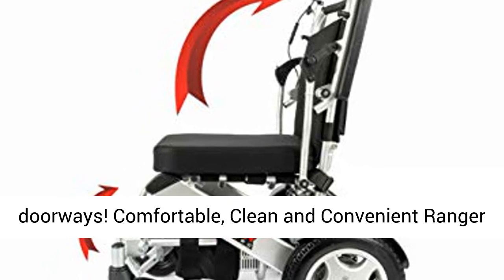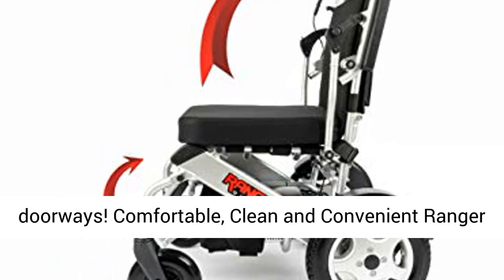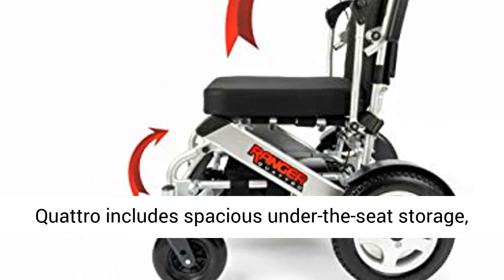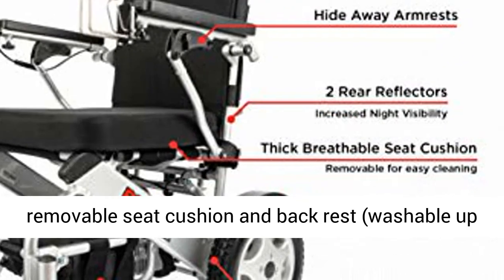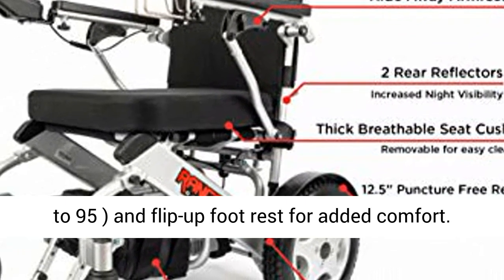Comfortable, clean, and convenient. The Ranger Quattro includes spacious under-the-seat storage, removable seat cushion and backrest, washable up to 95°, and flip-up footrest for added comfort.